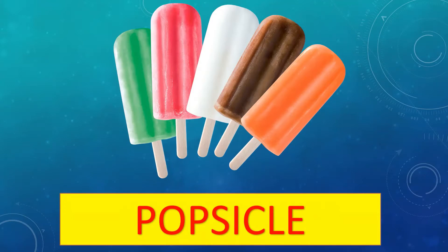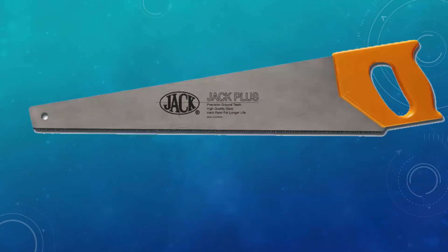Moving on to the second word — these are popsicles. Popsicles are a piece of flavored ice or ice cream on a stick.